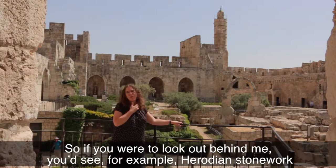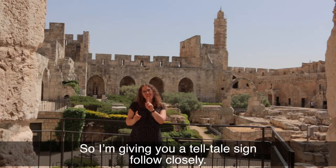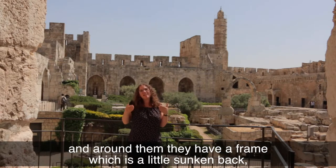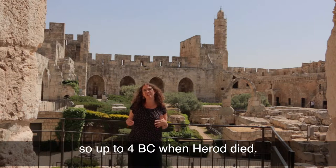If you were to look out behind me, you'd see Herodian stonework. Follow closely — that's the telltale sign. If you're in this building and you see stones which have a central part protruding outwards and around them a frame which is a little sunken back, then you know you're looking at stones cut roughly 2,000 years ago, up to 4 BC when Herod died.